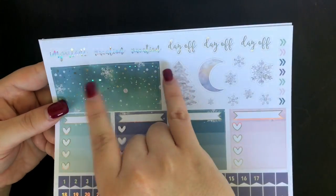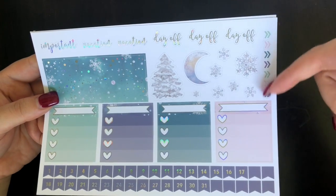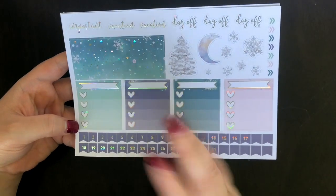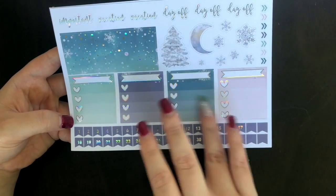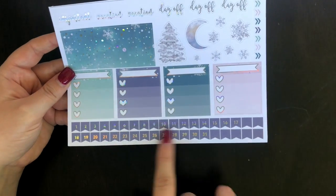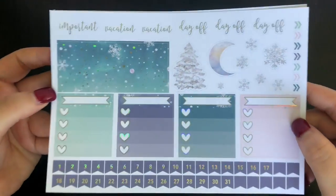You've got holographic foil day off, vacation, and important stickers, some deco, cute little arrows, checklists for tracking goals and birthdays down the sidebar on the right side of your Erin Condren, and then date flags in that beautiful holo foil.